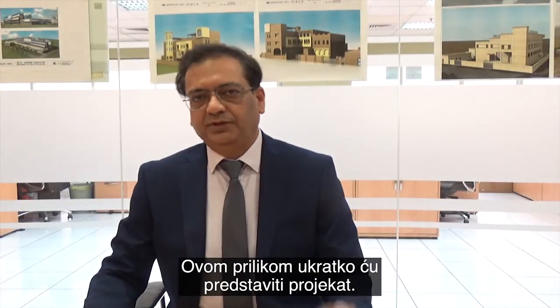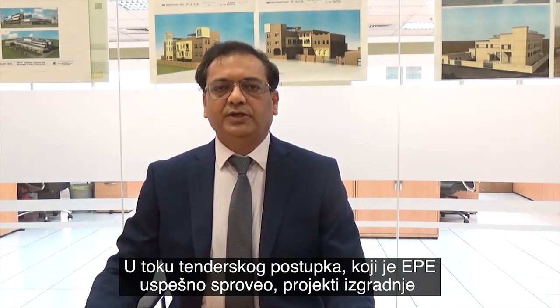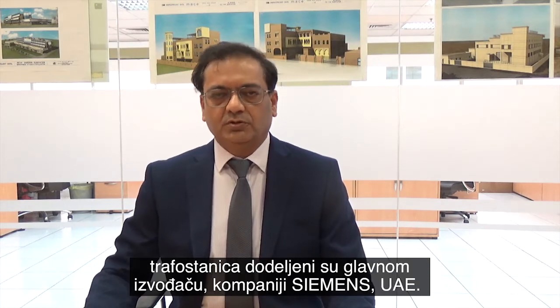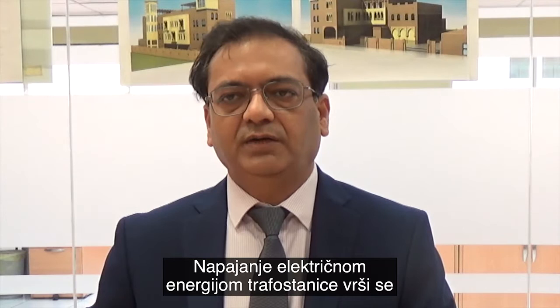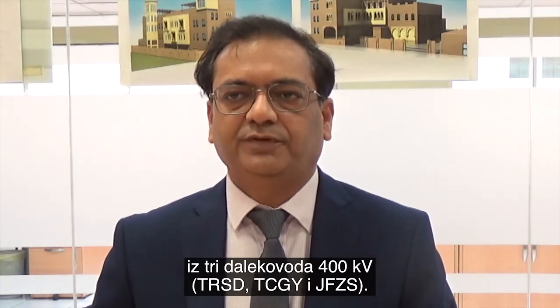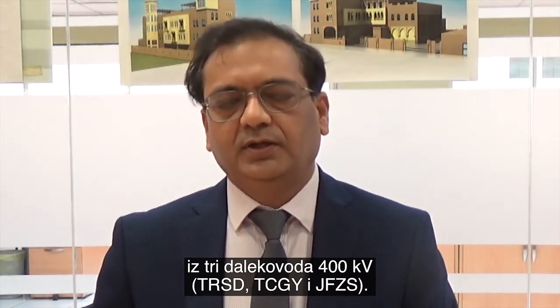I would like to give a brief of the project. In the tender stage, which was also successfully carried out by Energo, the substation was awarded to the main contractor Siemens UAE. The substation is fed from three 400 kV overhead line feeders, namely Residence, Technology, and Jalsa South.